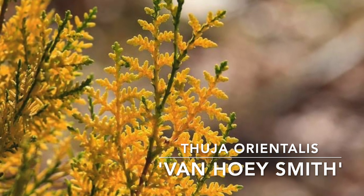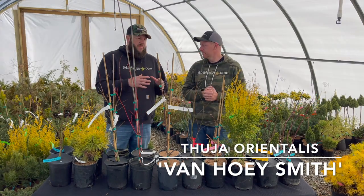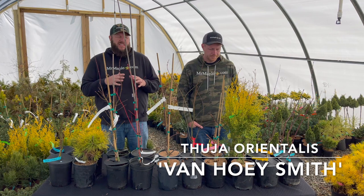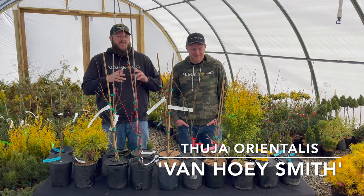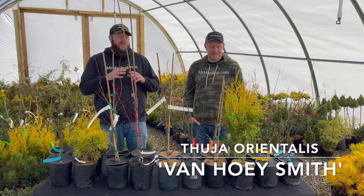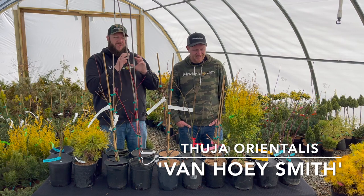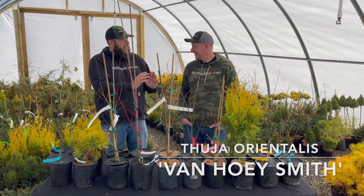I love this plant. As I mentioned in our variegated conifers video, I'm planning to put this as a backdrop to some purple reticulated forms of Japanese maple. I haven't quite decided what I'm going to put in front — maybe a wave leaf, the original purple curls, or maybe a celebration. Something with pink or purple in front of this to really play off that color pattern. I think it's going to be the perfect backdrop for that plant.